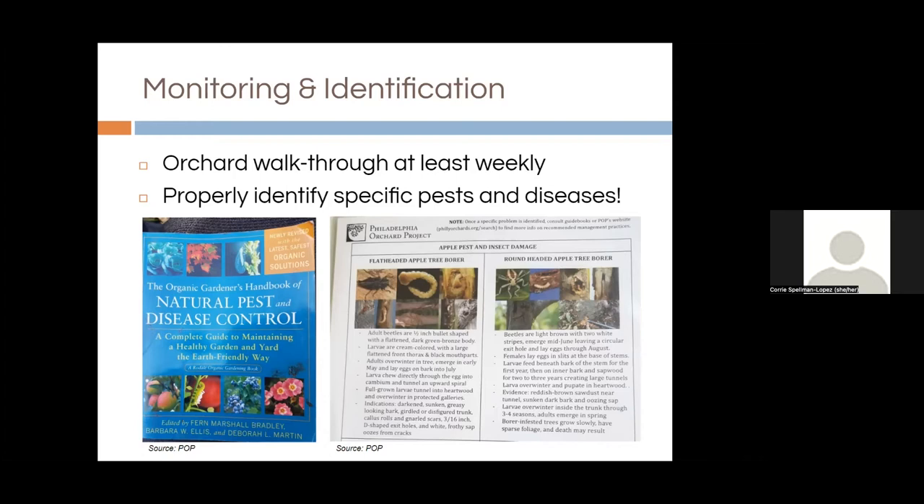Once you see something, you need to properly identify it. POPC has made a pest and disease guide featuring the common fruits — apples, cherries, peaches, pears, and plums — and the common diseases and pest problems we see with them. By fruit type, we have pictures, descriptions, and lifecycle descriptions. You can also check our website blog for detailed articles about each pest, disease, and treatment options. This pest and disease guide is free for download. We also love Rodale's Natural Pests and Disease Control Book, which gives guidance on fruit, vegetables, and ornamentals — easy to use with great all-organic tips.